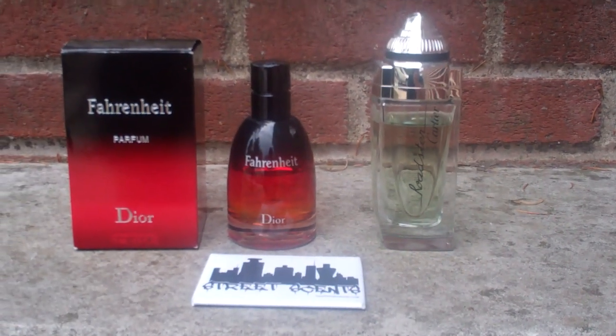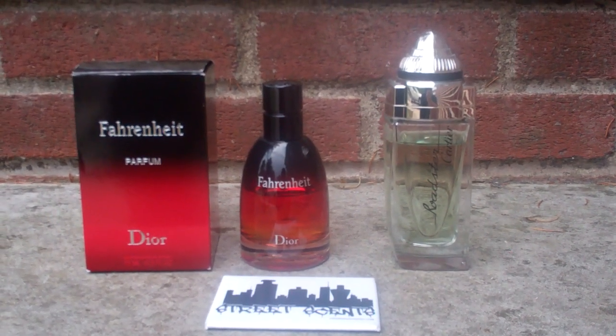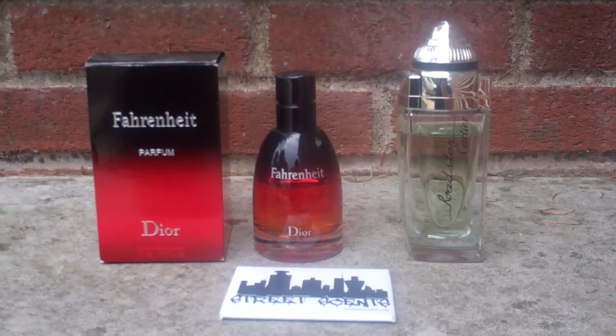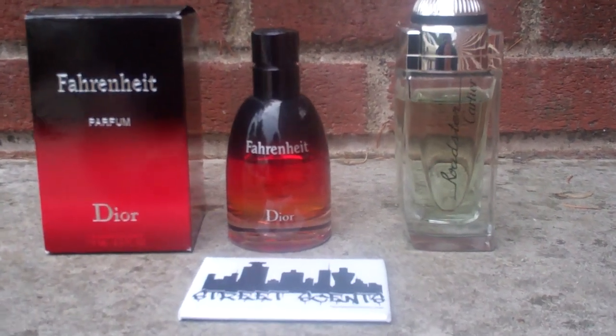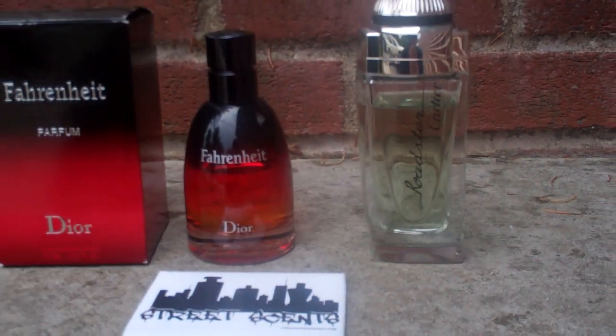Put down how much juice is in your bottle. You can put down 50% full, 75% full, 99% full, or BNIB which stands for brand new in box. My Fahrenheit Parfum is about 75% full and Cartier Roadster is about 85% full.